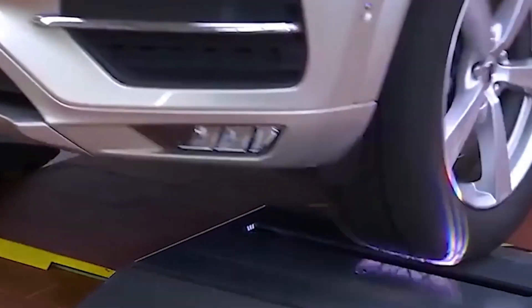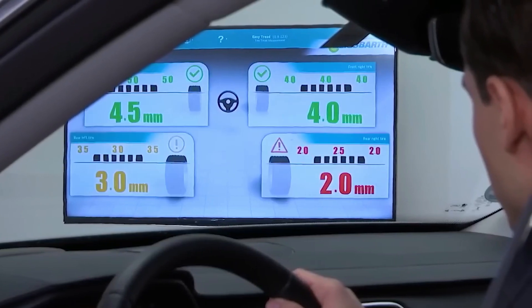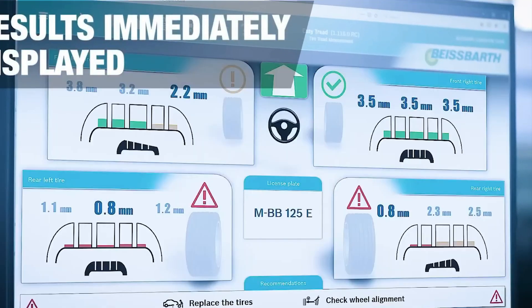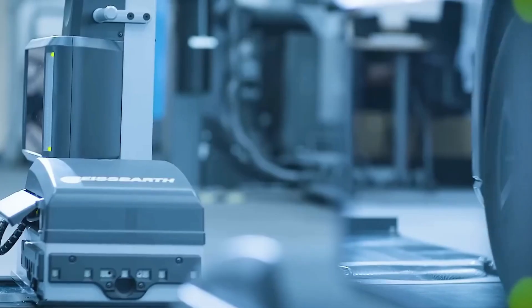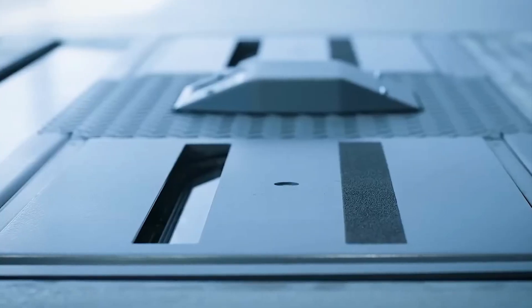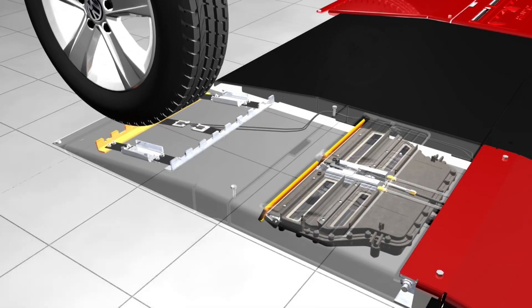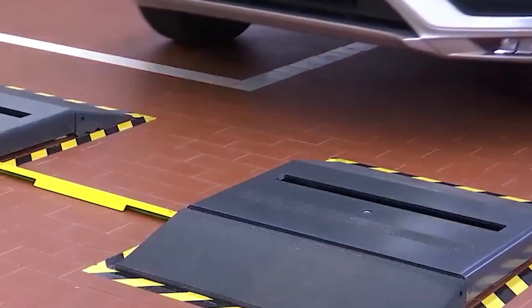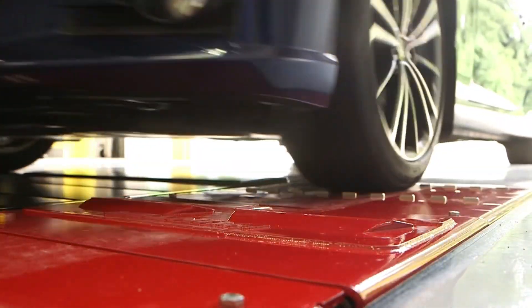Number 11: Easy Tread. Farewell to lengthy manual tire checks — welcome efficiency. Easy Tread is an automated tool for tire diagnostics. It swiftly detects unsafe tires by analyzing millions of data points per tire, identifying potential issues with the vehicle's chassis or tire pressure in seconds. This ensures on-road safety, fosters customer trust through transparent assessments, and is indispensable for workshops seeking enhanced efficiency.